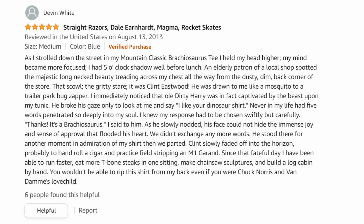"My mind became more focused. I had a five o'clock shadow well before lunch. An elderly patron of a local shop spotted the majestic long-necked beauty treading across my chest — all the way from the dusty, dim back corner of the store. That scowl, the gritty stare — it was Clint Eastwood. He was drawn to me like a mosquito to a trailer park bug zapper. I immediately noticed that old Dirty Harry was in fact captivated by the beast upon my tunic. He broke his gaze only to look at me and say, 'I like your dinosaur shirt.'"